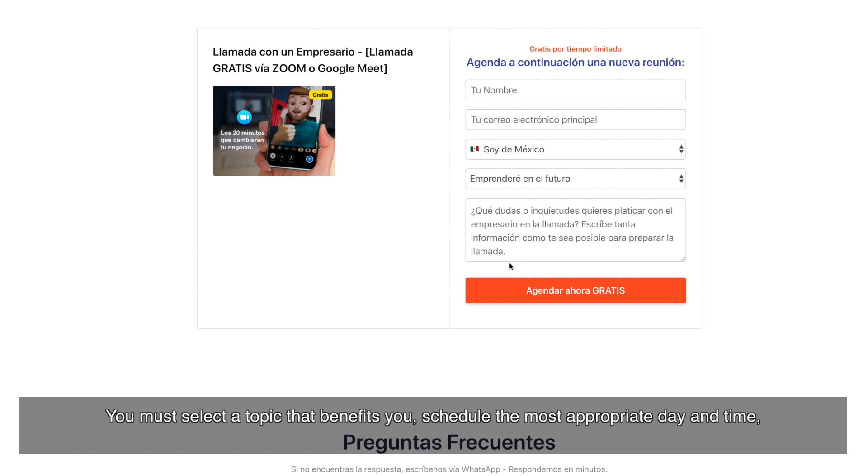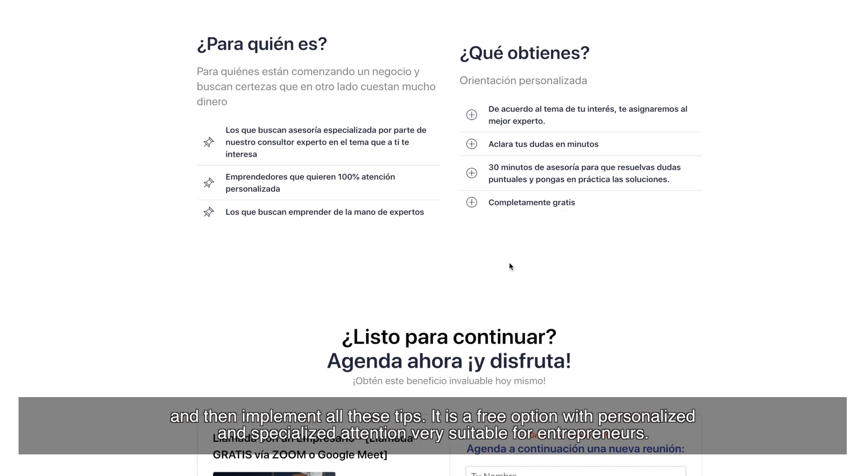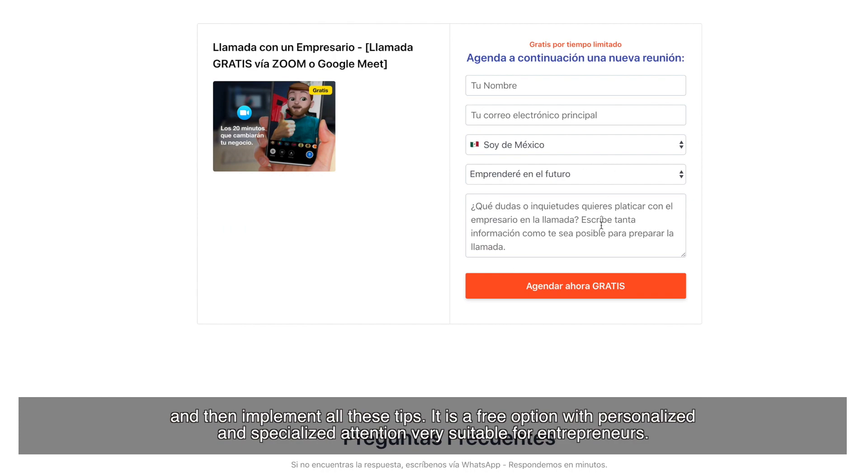You must select a topic that benefits you, schedule the most appropriate day and time, and then implement all these insights. It is a free option with personalized and specialized attention, and it is very suitable for entrepreneurs.